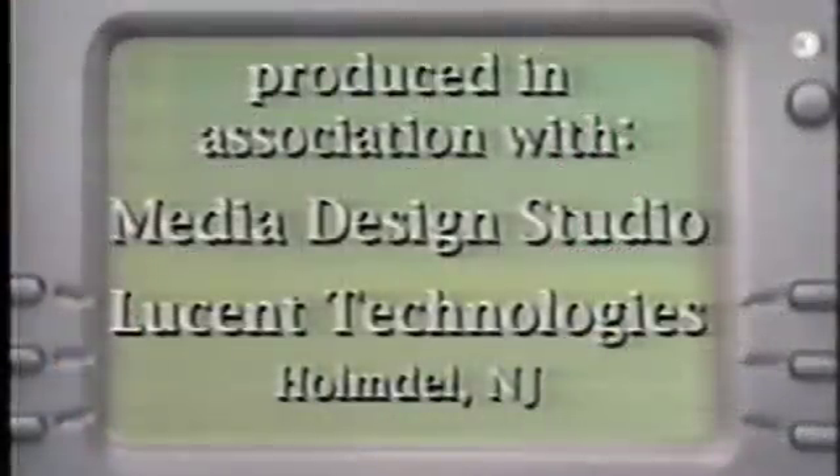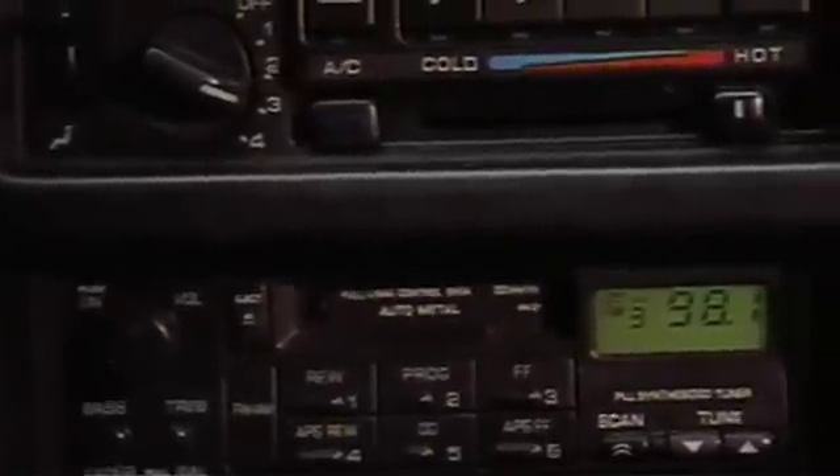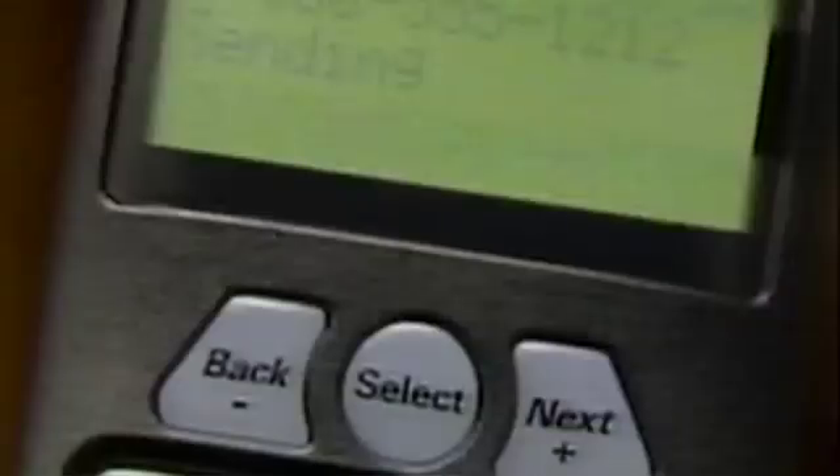One of the final projects that I worked on: we were responsible for detecting vital signs of heart rate and respiration using Doppler radar that was generated by wireless devices such as LAN cards or the cell phone.